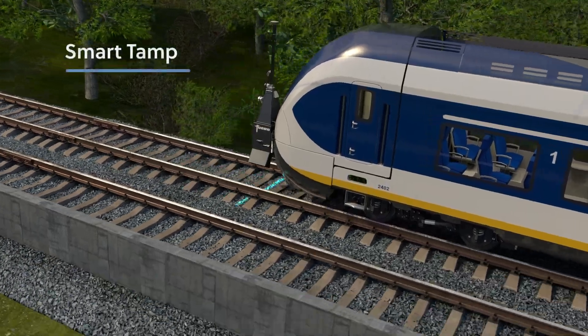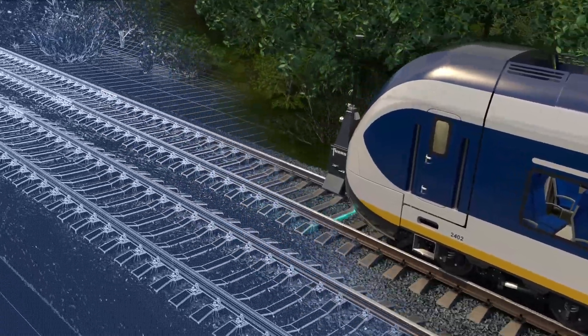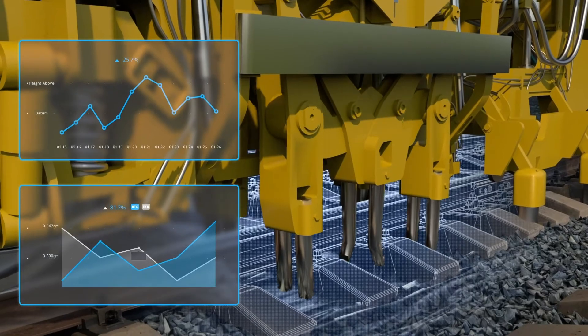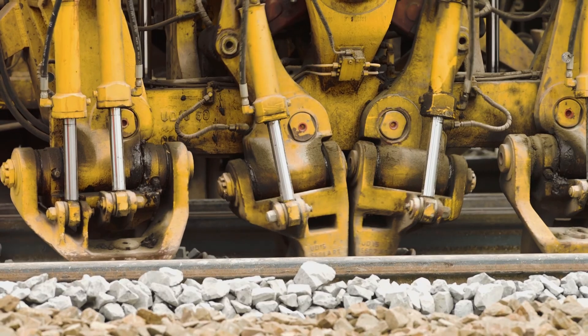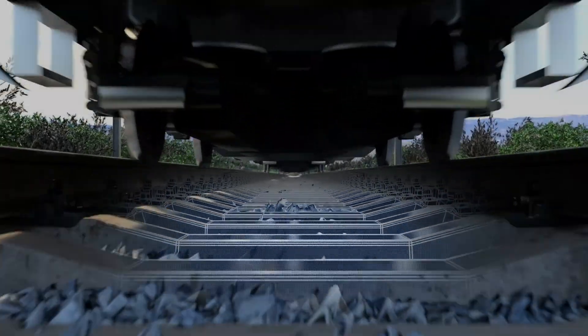Our unique SmartTamp program eliminates line-side surveys, reduces disruptions and cuts the number of necessary possessions. It provides information which can be fed directly into tamping machines, allowing them to maintain optimal track geometry and prevent unnecessary wear and tear.